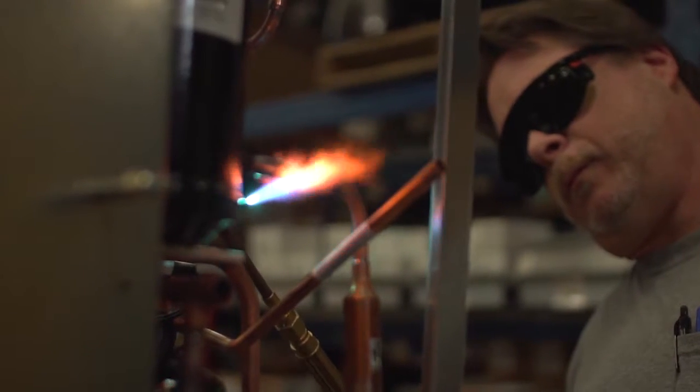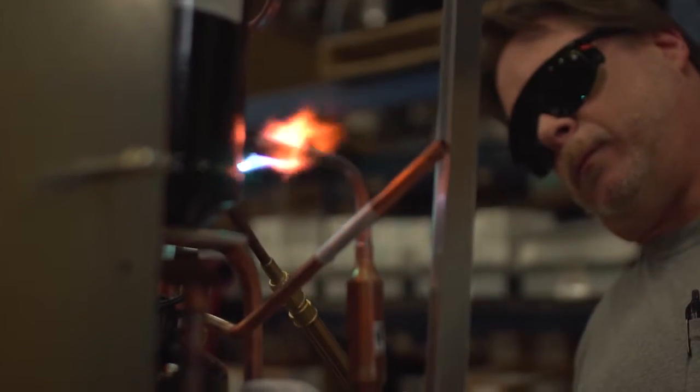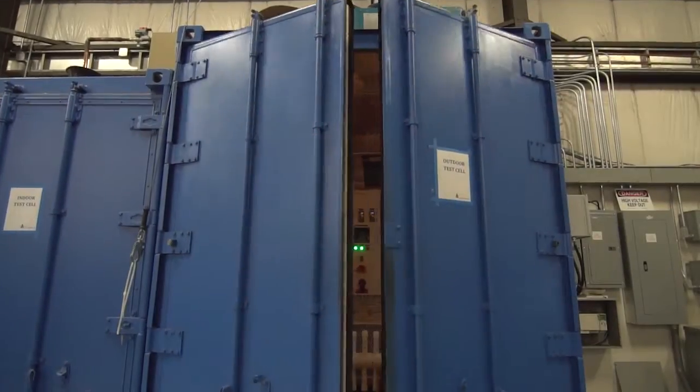Hi, I'm Mike Wetzel, President and CEO of Air Innovations. Have you ever needed a solution that you couldn't just buy off the shelf? Our customers have been coming to Air Innovations for decades to solve their specific needs for temperature, humidity, and filtration control.